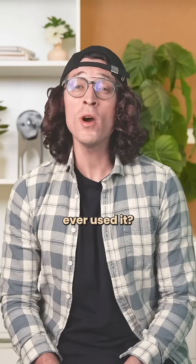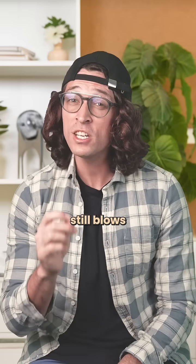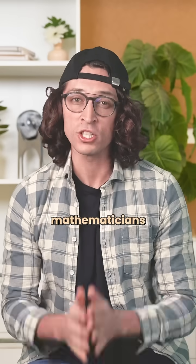You know your birthday, but have you ever used it? Ramanujan, an Indian mathematician born in 1887, did. And what he created still blows modern mathematicians away.